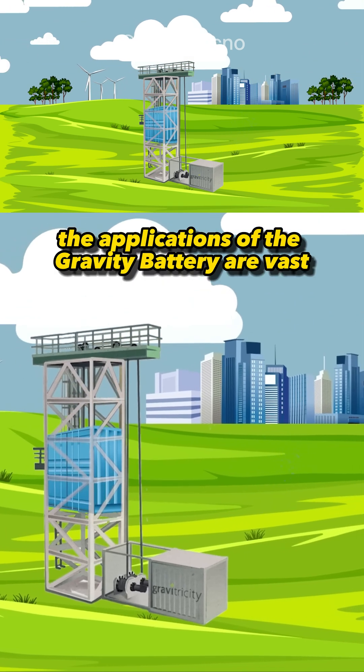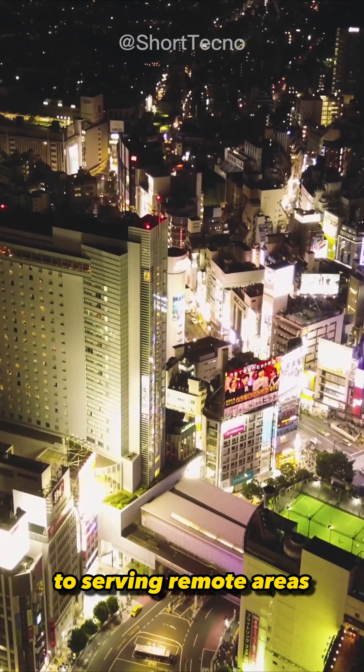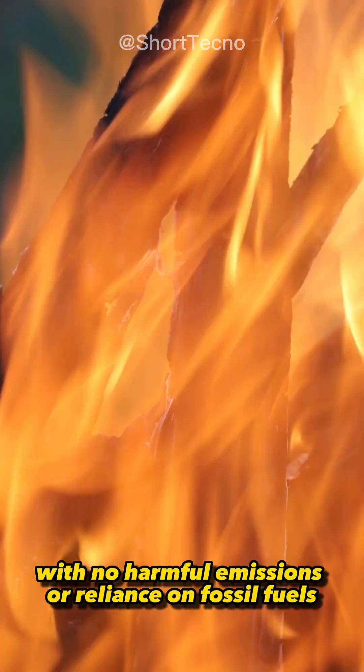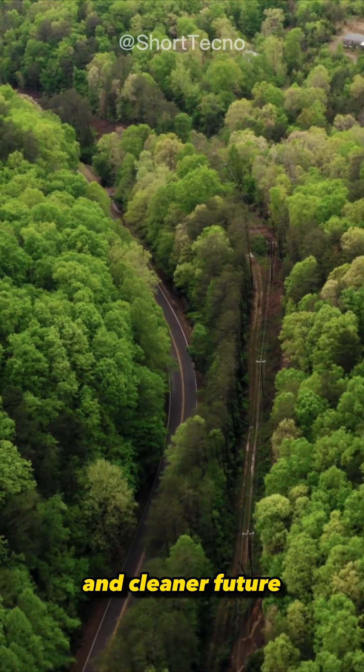The applications of the Gravity Battery are vast, from powering homes and businesses to serving remote areas with limited access to traditional power sources. With no harmful emissions or reliance on fossil fuels, it represents a sustainable path toward a brighter and cleaner future.